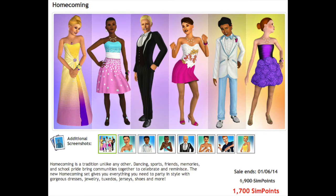Homecoming is a tradition unlike any other. Dancing, sports, friends, memories, and school pride bring communities together to celebrate and reminisce. The new Homecoming set gives you everything you need to party in style with gorgeous dresses, jewelry, tuxedos, jerseys, shoes, and more. So, let's get started!